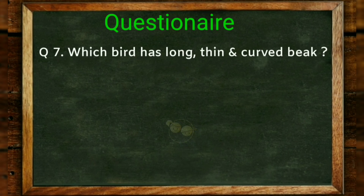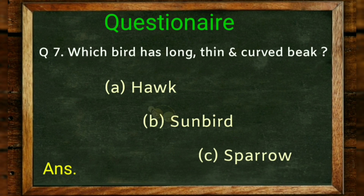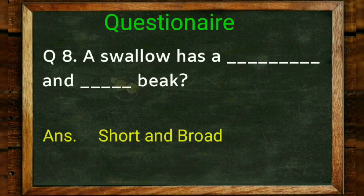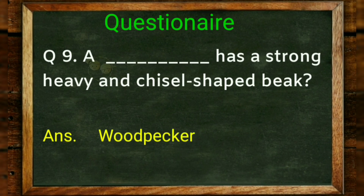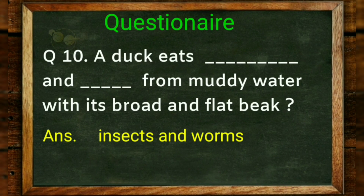Which bird has a long, thin and curved beak? Options: hawk, sunbird, sparrow. Answer: sunbird. A swallow has a blank and blank beak. Answer: short and broad beak. A blank has a strong, heavy and chisel-shaped beak. Answer: woodpecker. A duck eats blank and blank from muddy water with its broad and flat beak. Answer: insects and worms.